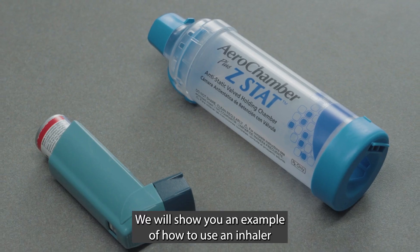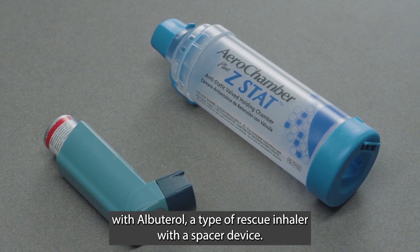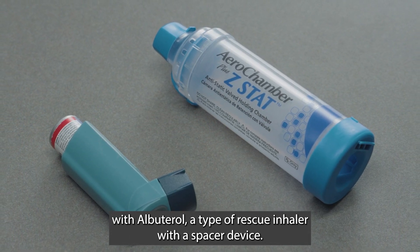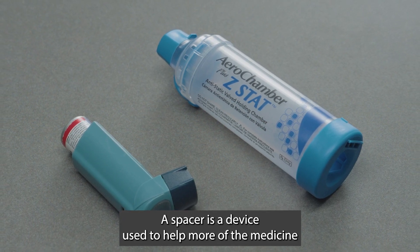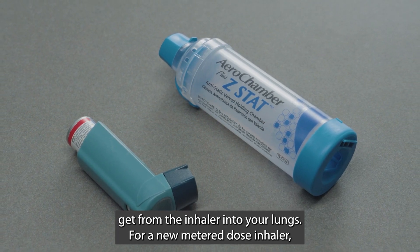We will show you an example of how to use an inhaler with albuterol, a type of rescue inhaler with a spacer device. A spacer is a device used to help more of the medicine get from the inhaler into your lungs.